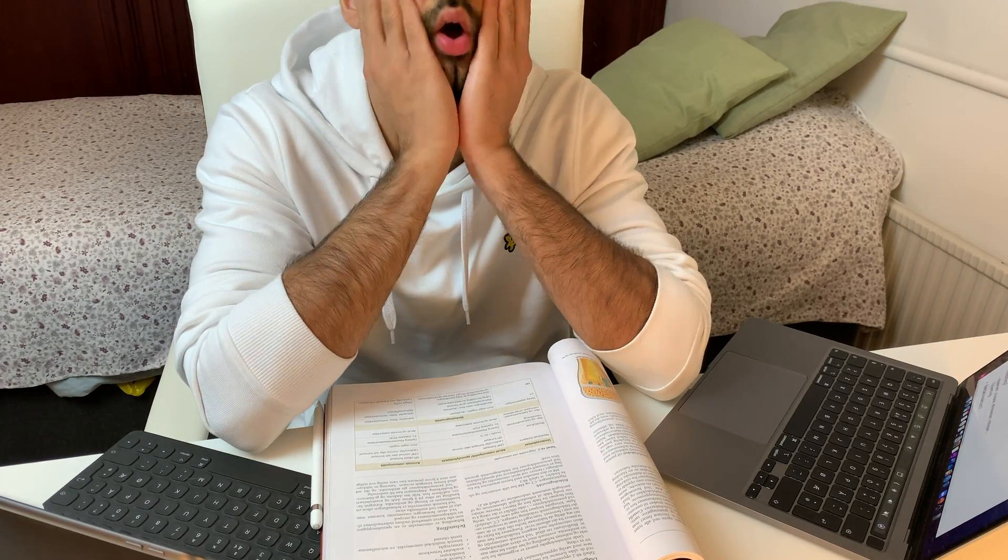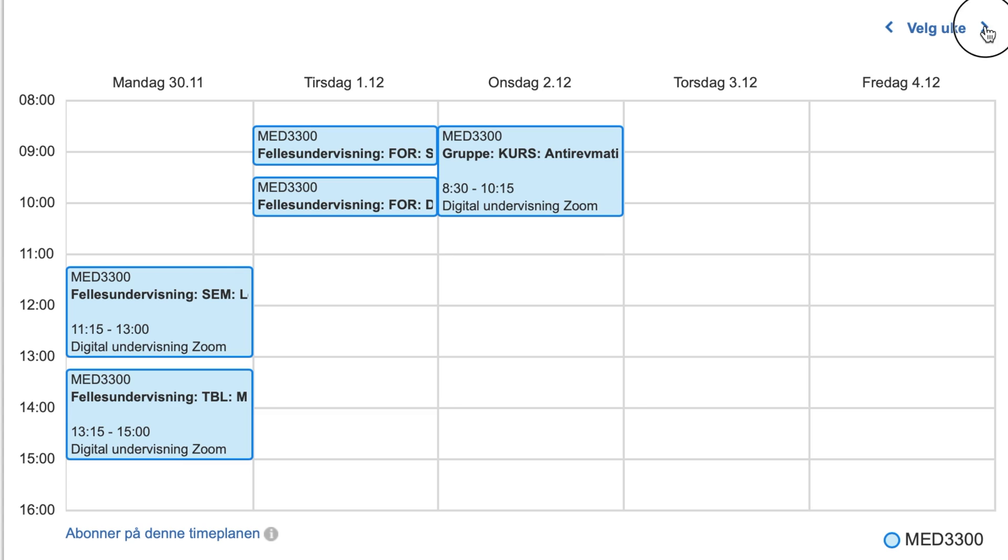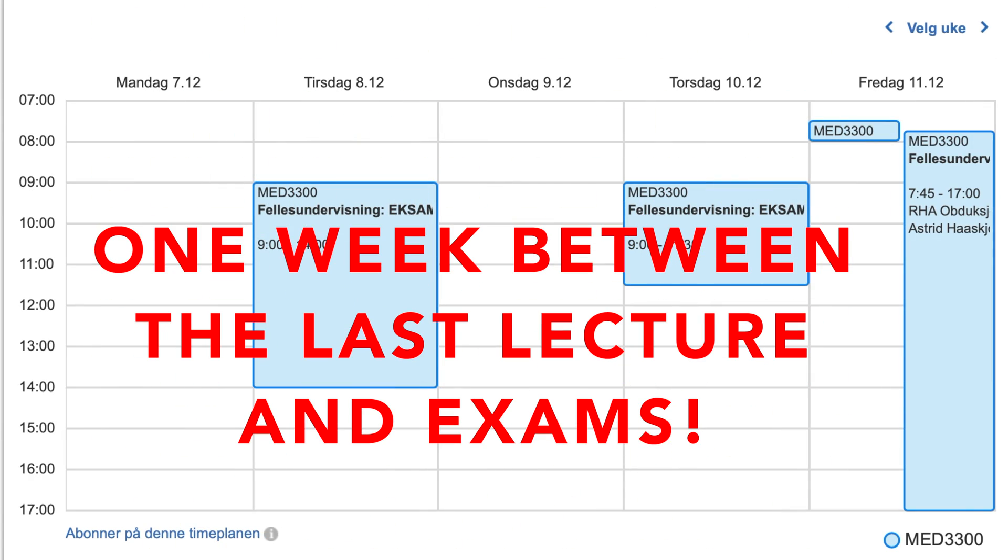But thankfully, due to the COVID situation, we are not going to have four exams but only two exams. And both of those are going to be oral examinations on Zoom, which means that they are going to be online examinations. This might make the situation a teeny tiny bit easier, but still we have clinical rotations, lectures, seminars, and courses all the way to about one week before our exams. So in numerical terms, we only have one week to prepare.